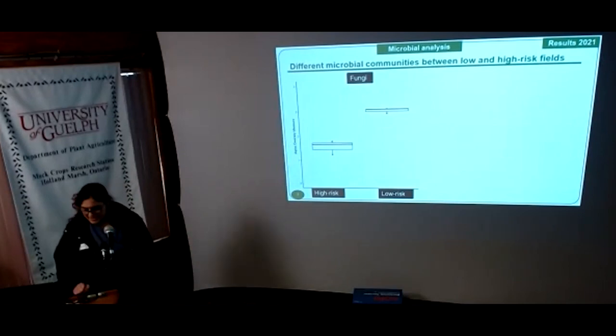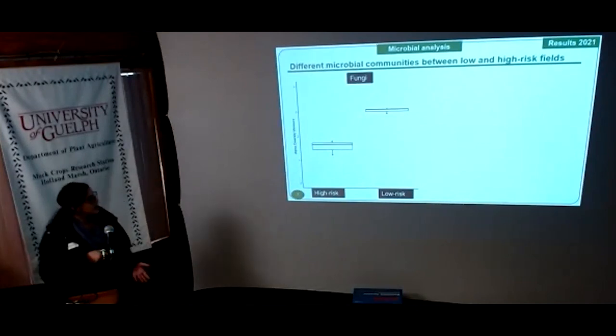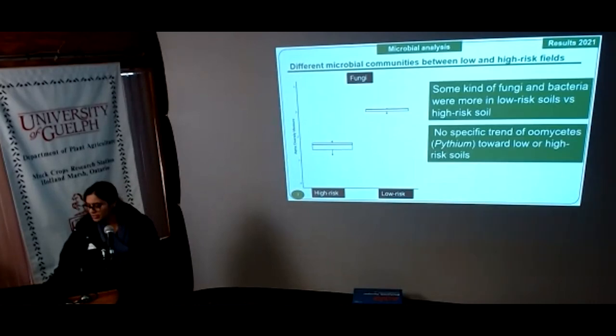Soil was collected in late May — before or soon after seeding — from fields grouped as low risk and high risk at the Holland Marsh, with assistance of the IPM survey team. All fields have muck soil, onions and carrots in rotation, and a few had applied the Ridomil fungicide. Soil samples were sent to labs for nutrient and microbial analysis. Results from 2021 samples show fungal diversity — measured as alpha diversity index — was higher in low-risk fields (up to unit three) than high-risk fields (up to unit two). So there are more different kinds of fungi in low-risk fields compared to high-risk fields.